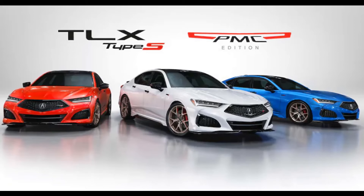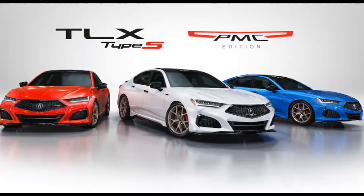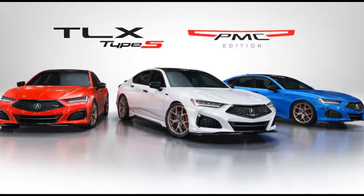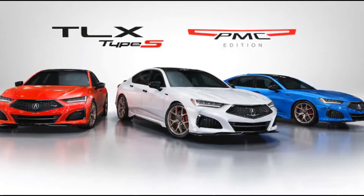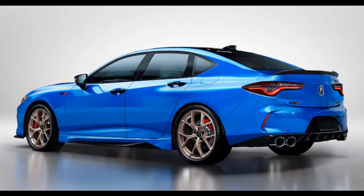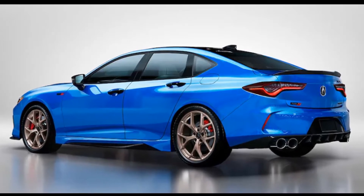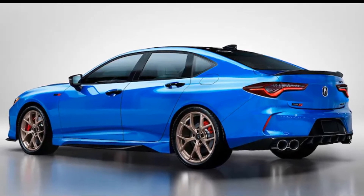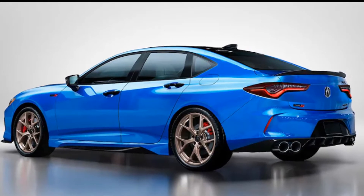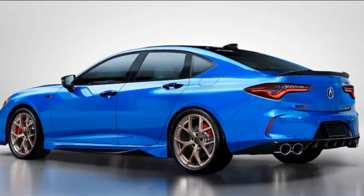With Acura's NSX supercar being sunset this year after the final run of Type S variants is built, the Performance Manufacturing Center — PMC — where it is assembled by hand is going to need purpose. Well, a different purpose at least, and Acura's been trying to give it some over the past few years with its normal-looking on the outside, secretly hand-built batches of PMC editions of its mainstream models.